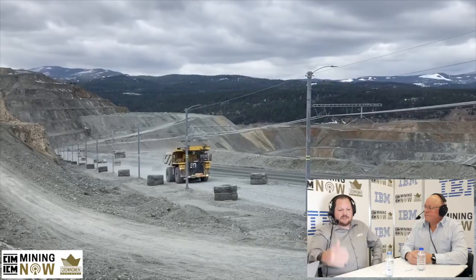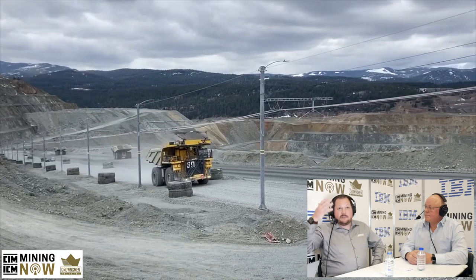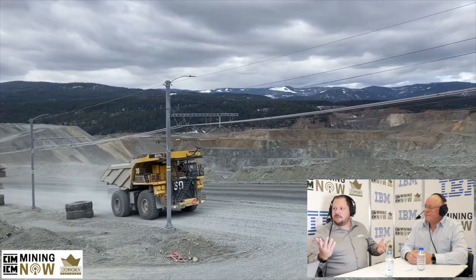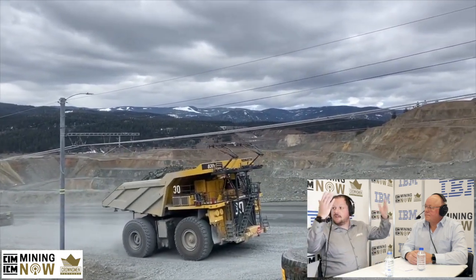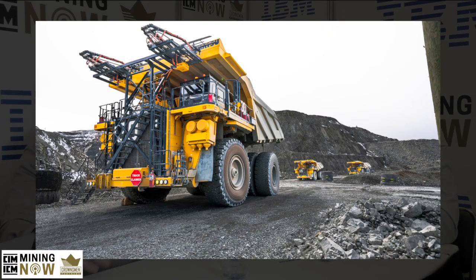You mentioned trolley — just unpack that a little bit more. Sure. Trolley assist in its basic form is just like we see with a trolley bus or a trolley train. It's really the ability to run underneath an overhead power line — in this case, DC overhead power lines. A pantograph is located on the front of the truck, two pantographs, that brings the power on board the truck. From there, we're able to manage that power through the drive system and then out to the wheel motors.